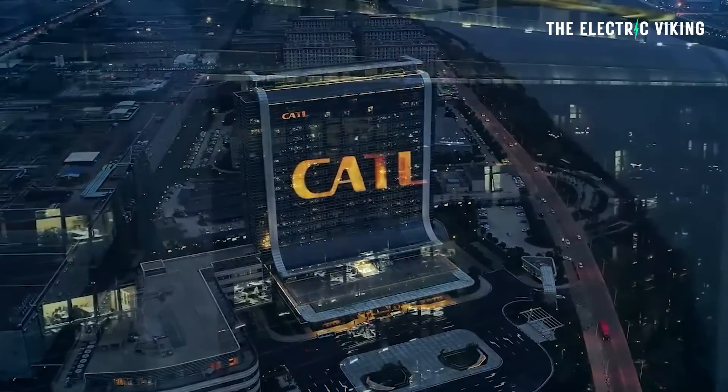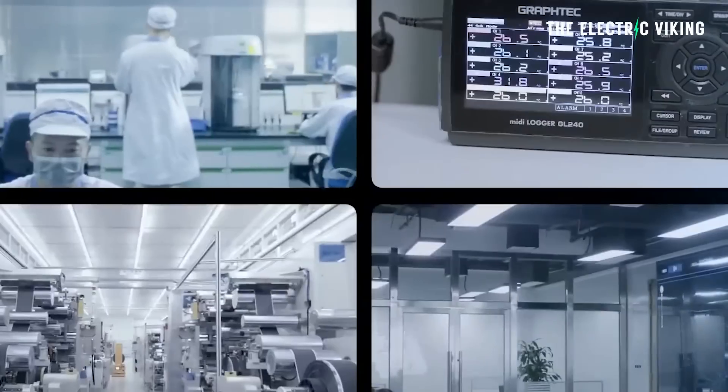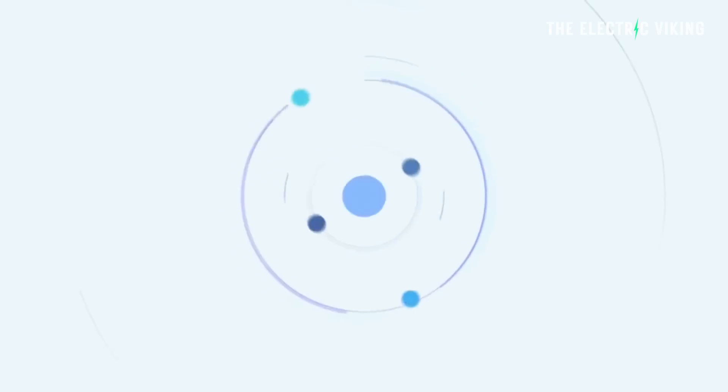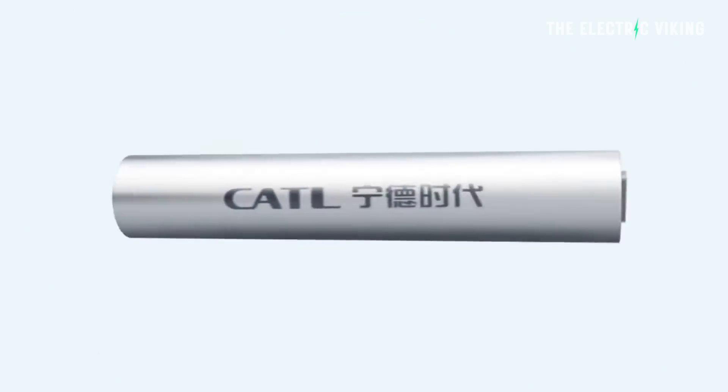CATL have just revealed in an interview yesterday that they have a version two of their sodium-ion battery. Their existing sodium-ion battery has pretty much the same energy density as BYD's blade battery. CATL's sodium-ion battery has the highest energy density of any sodium-ion battery currently in production. There are about 10 different companies producing sodium-ion batteries now, but CATL has the highest energy density.